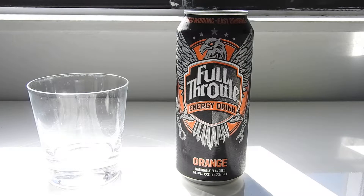Hey, what's up YouTube, and welcome back to another TPX Reviews. Today I got for you Full Throttle Orange.